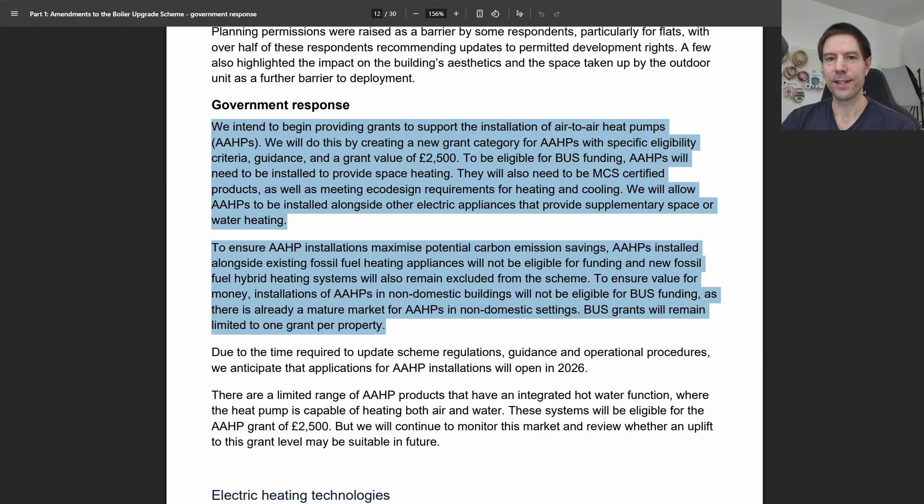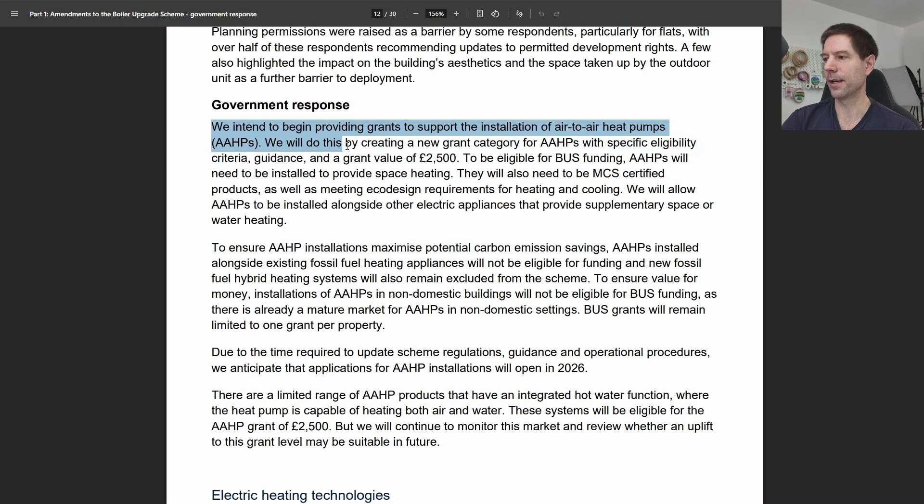In relation specifically to air-to-air heat pump systems — or AAHPs — this section describes the grant as £2,500, as discussed in the previous video. In order to be eligible, the system needs to provide space heating, be MCS certified, and meet the eco-design requirements for heating and cooling. It also states that air-to-air heat pumps will be allowed to be installed alongside other electric appliances that can provide supplementary space or water heating.